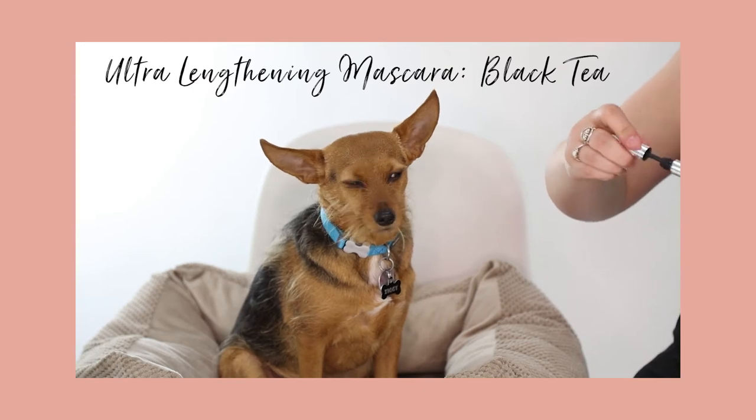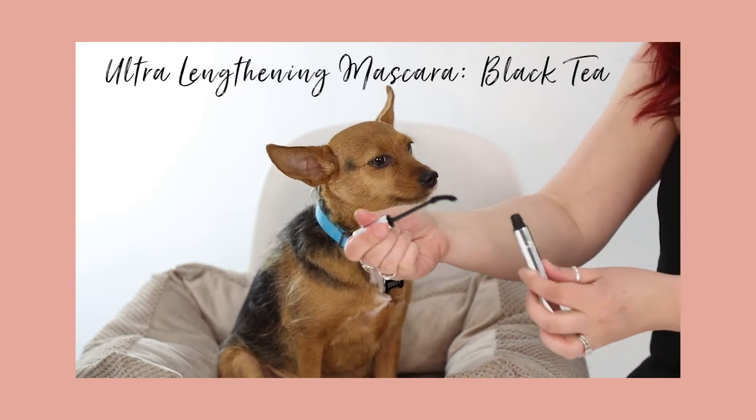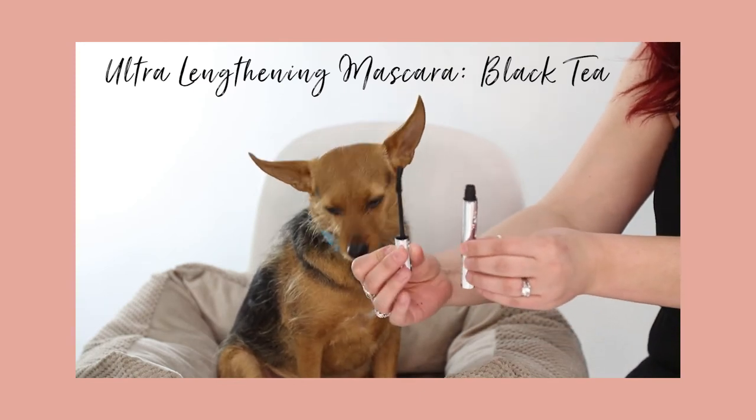Another thing I like to do — anyone who's ever seen me talk about our mascara before knows I like to curl and bend my wand. It helps collect more product onto the wand and also helps to get the lashes. I feel like no one looks pretty when they're applying mascara — we always look fish face.